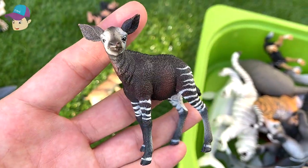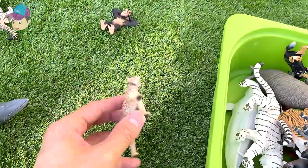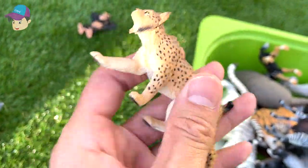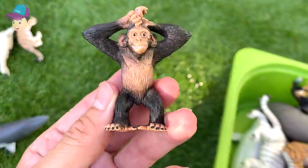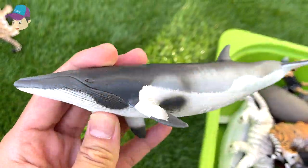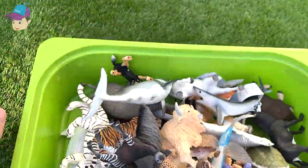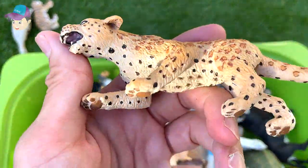This is an okapi — a young okapi calf. And this is a serval, a beautiful serval. Over here we have a little chimpanzee, a very young chimpanzee — looks so cute. And this one right here is a minke whale — let's drop this into the box. And this one right here is a leopard.